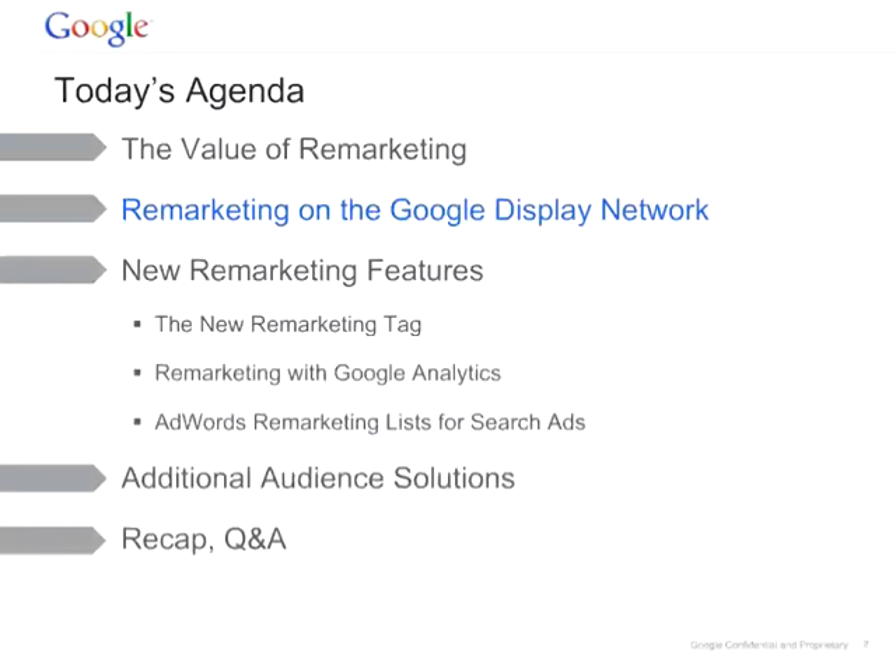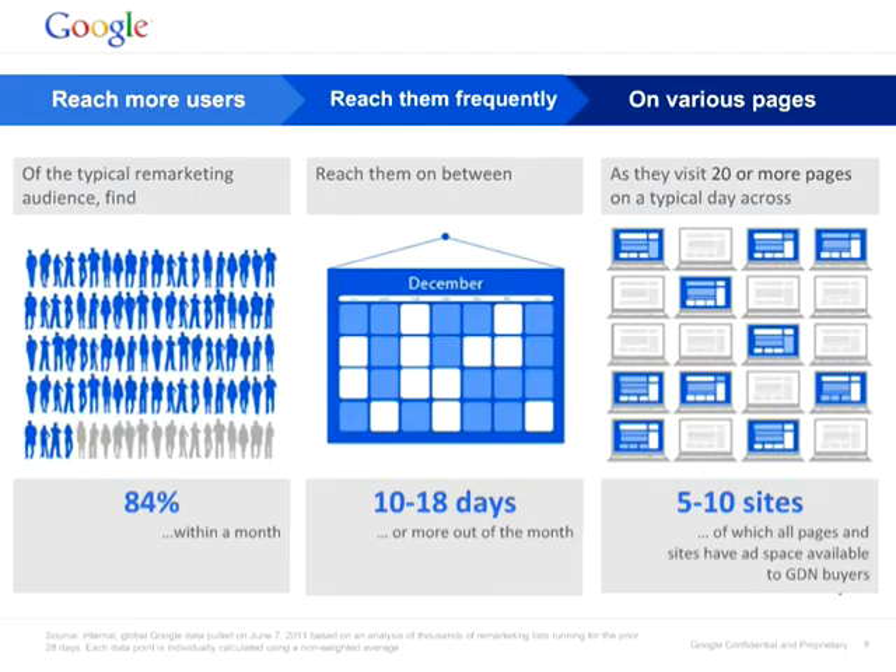Let's talk about remarketing on the Google Display Network. With remarketing on the Google Display Network, you can reach more users. In fact, you can reach 84 percent of your remarketing list within a month, on about ten to eighteen or even more days out of the month, and on various pages as they visit twenty or more pages across five to ten sites. This is inventory that you can tap into through remarketing.